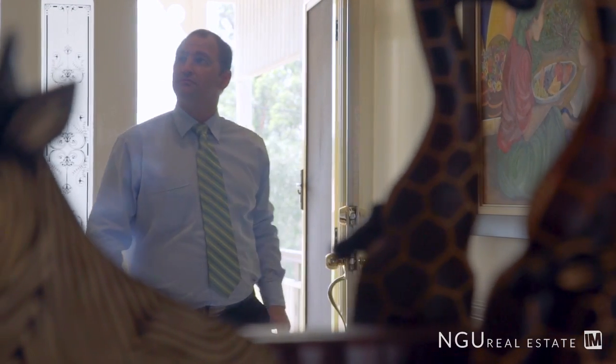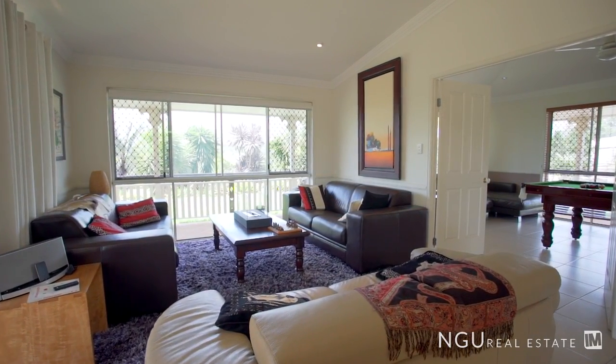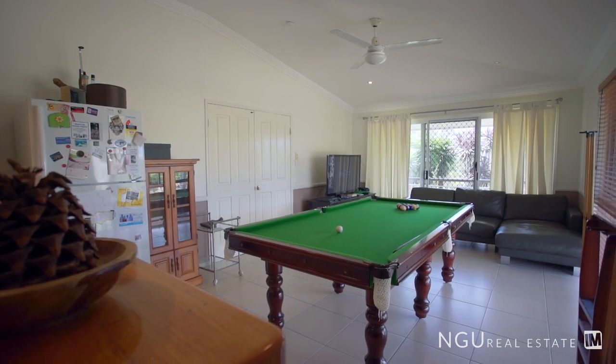Once we head inside to the left we have our three living areas. We've got an informal lounge, the family TV room, and then the rumpus room with built-in bar and enough room for the pool table.